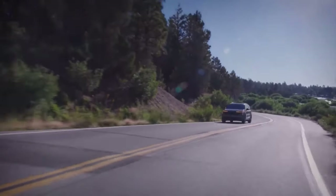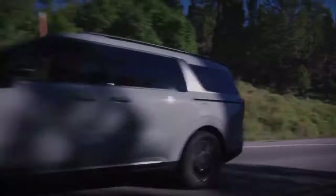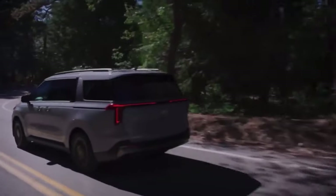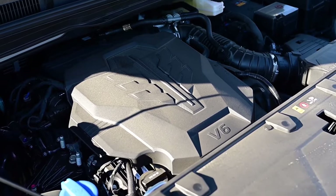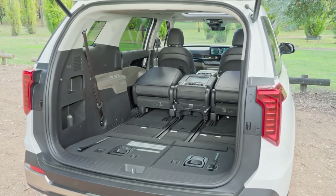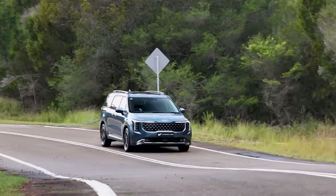The 2025 Kia Carnival is a minivan that exceeds expectations with its SUV-inspired styling. It blends in with the crowd of three-row crossovers, but its sliding side doors and spacious interior set it apart from the pack. The MPV delivers serious performance at excellent fuel efficiency. Kia also offers plenty of premium upgrades and options, including creating extra space for cargo. Here is why you should pick the Carnival over other minivans.